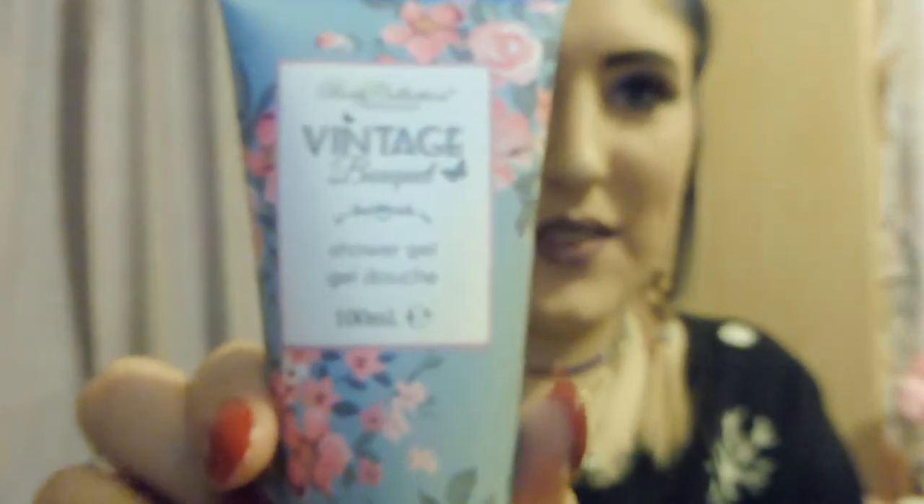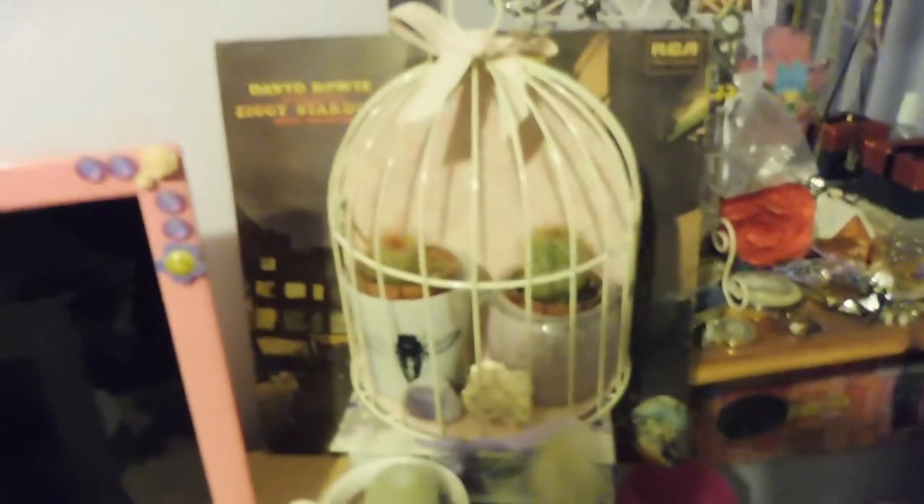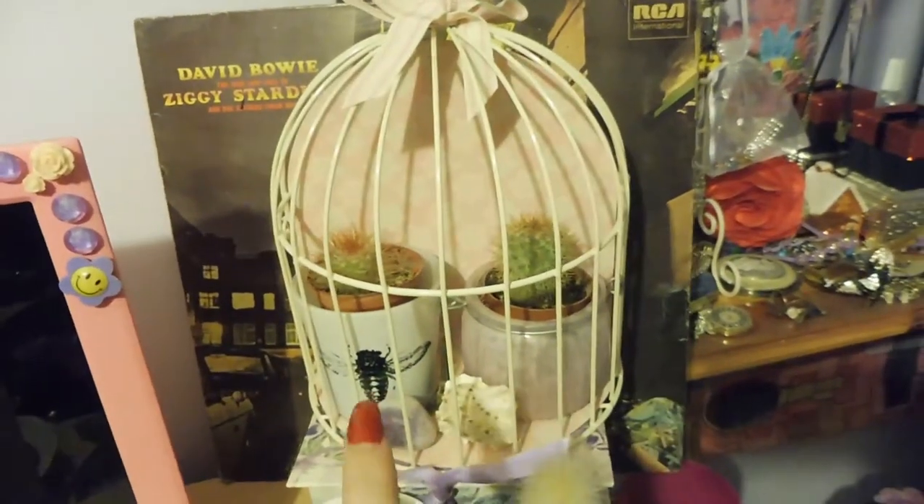They also got me a bath set by Body Collection England. It comes with a hand cream, a body lotion, and a shower gel — the packaging is super cute. It also came with a white one but I've put that away. It came in a metal cage container, which I'll show you. I've actually repurposed it and it's now holding some of my cacti, but this cage here is what those shower gels and whatnot came in.